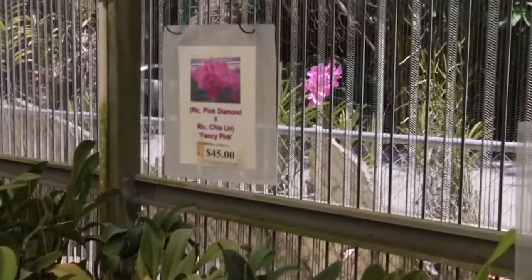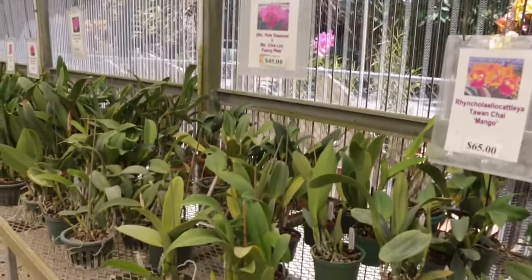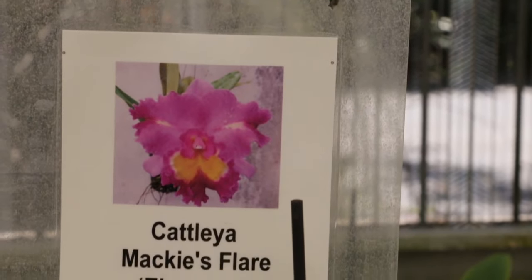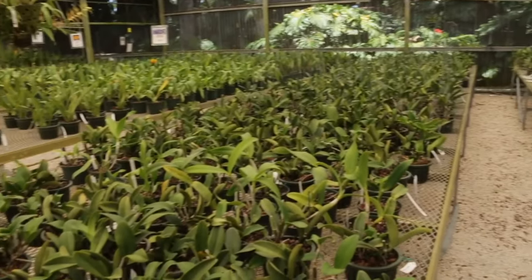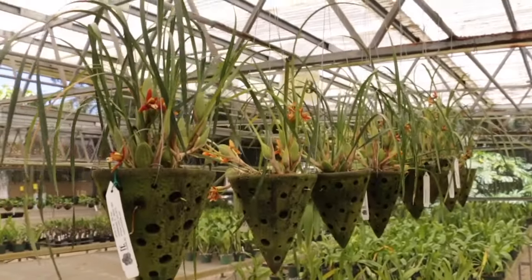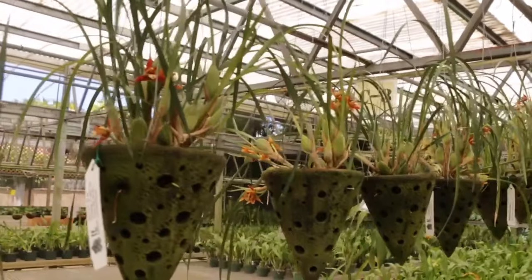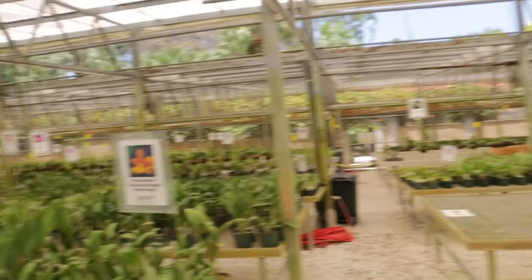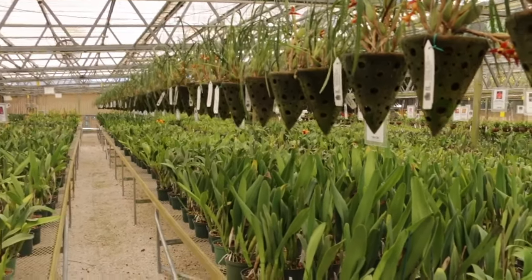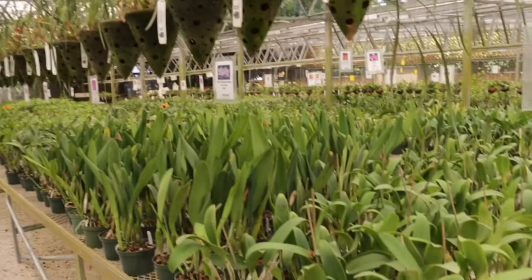Behind the violacea semi-alba they also have the nonstop semi-alba. I picked up just the one species. I think I already have Pink Diamond x Chia Lynn, and I have Mackie's Flare — a nice flared variety. I think I picked up that plant last time I was here. Lots of different orchids here. They also have a ton of Maxillaria tenuifolia — they're blooming and they smell just great. All the way to the end, those are all Maxillaria tenuifolia — incredibly fragrant as you walk through the greenhouse.